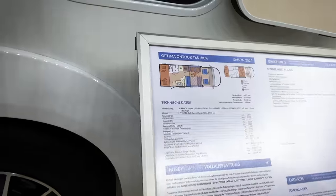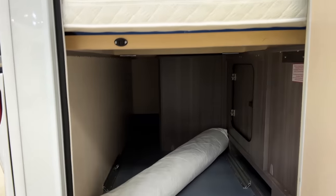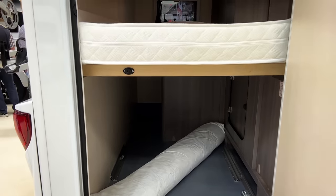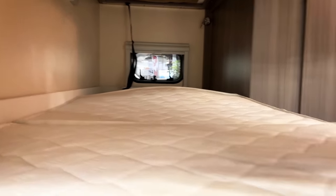That model I've just shown you with the bunk beds and the double over the lounge area is this model here — the Hobby Optimum OnTour T65 HKM, 81,000 euros. What I wanted to show you was the double bed and bunk bed option. You've still got a garage, so you can get quite a lot of your outdoor gear in there. It says you've got a weight limit of half a tonne, which is a good amount of stuff you can fit in there. This bunk bed situation is really good.